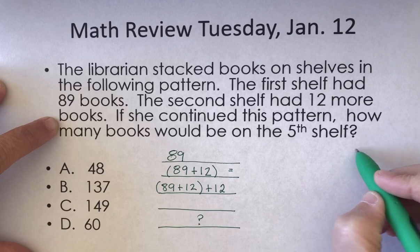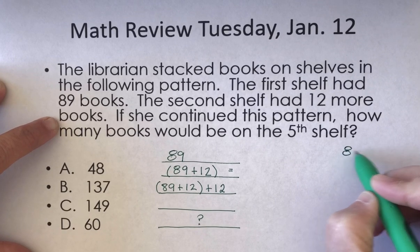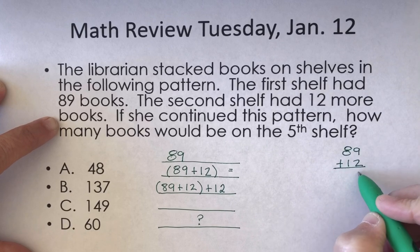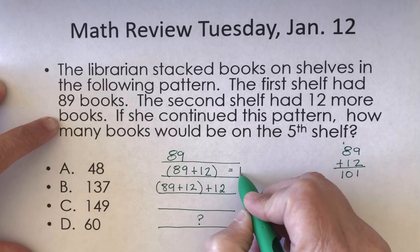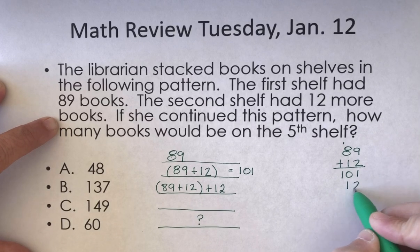Let's go ahead and solve this. I'll use this as my workspace. So 89 plus 12: 9 plus 2 is 11, carry the 1, that's 9, 10. So there are 101 books on the second shelf.